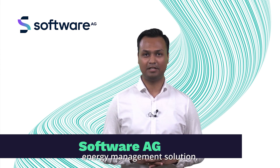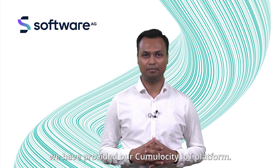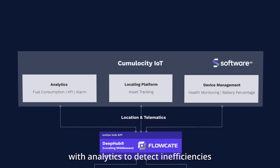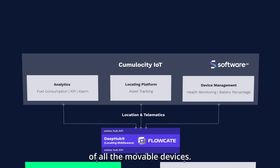Hello, I'm Keshop Kumar. I'm Ecosystem Manager at Software AG. To enable this energy management solution, we have provided our Cumulocity IoT platform. Cumulocity here orchestrates devices and their energy status with analytics to detect inefficiencies and to ensure energy efficient operation of all the movable devices.